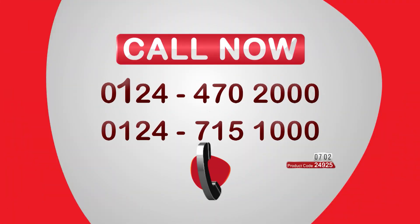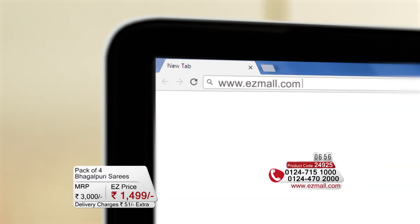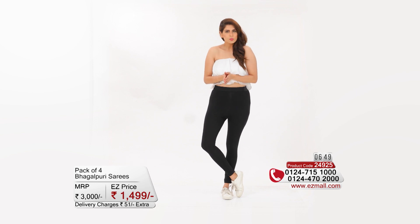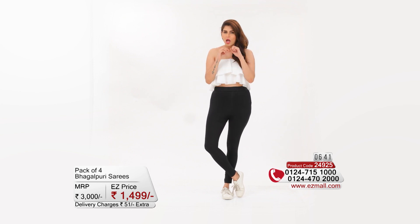You can call to place your order on the number shown on screen, or visit the website www.ezymall.com to place your order. How can you drape a saree in a traditional way? This will be shown next, and also how the same saree can be draped in a modern, classy, and fusion way to show your charisma today.